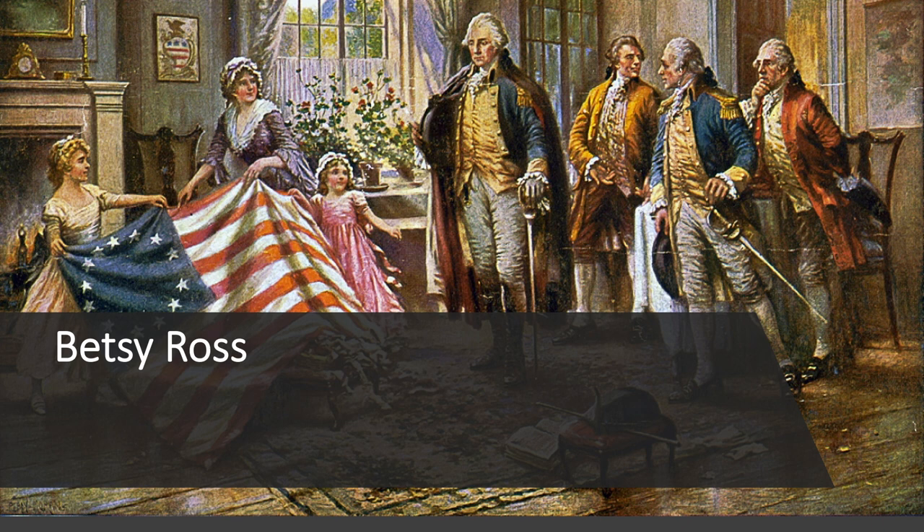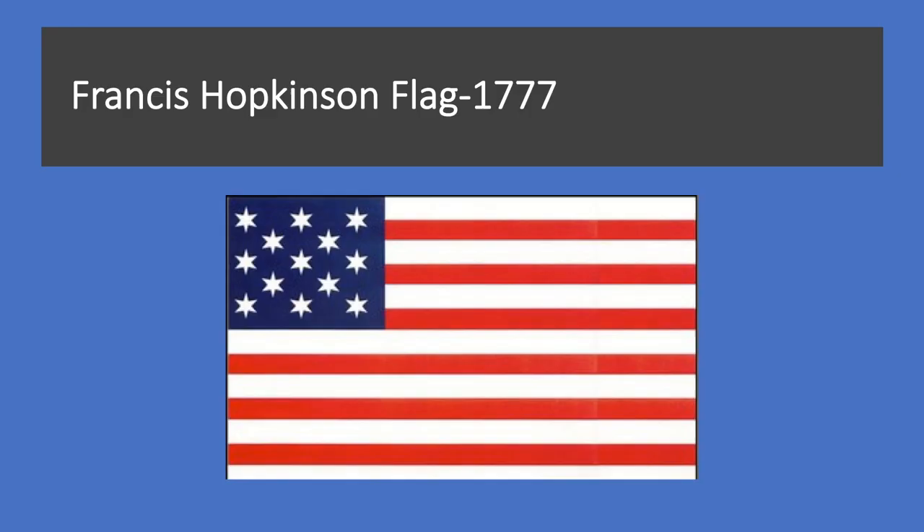It has also been established that Ross did indeed make flags, as evidenced by a receipt for the sum of more than 14 pounds paid to her on May 29, 1777, by the Pennsylvania State Navy Board for making ship's colors. In any event, on June 14, 1777, the Second Continental Congress passed a resolution stating, quote, that the flag of the United States shall be of 13 stripes of alternate red and white, with a union of 13 stars of white and a blue field representing the new constellation, end quote.